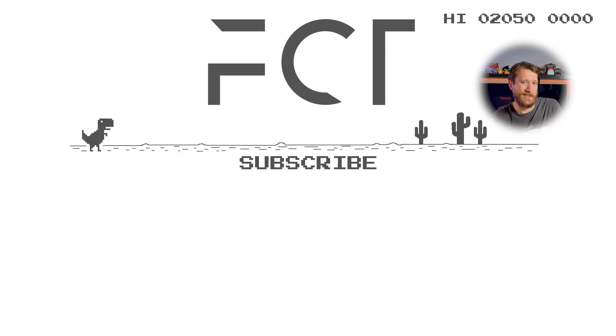Thanks for watching to the end as I work to improve things. Check us a like if I did alright, and sub to see things get better. Cheers.